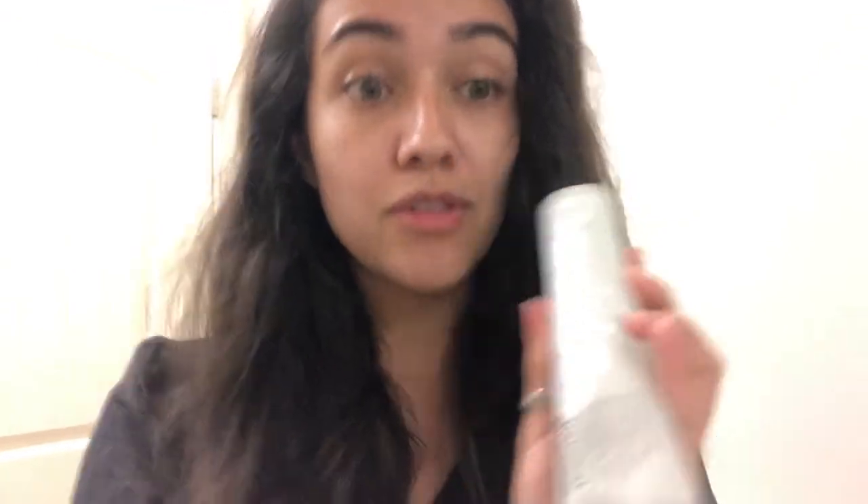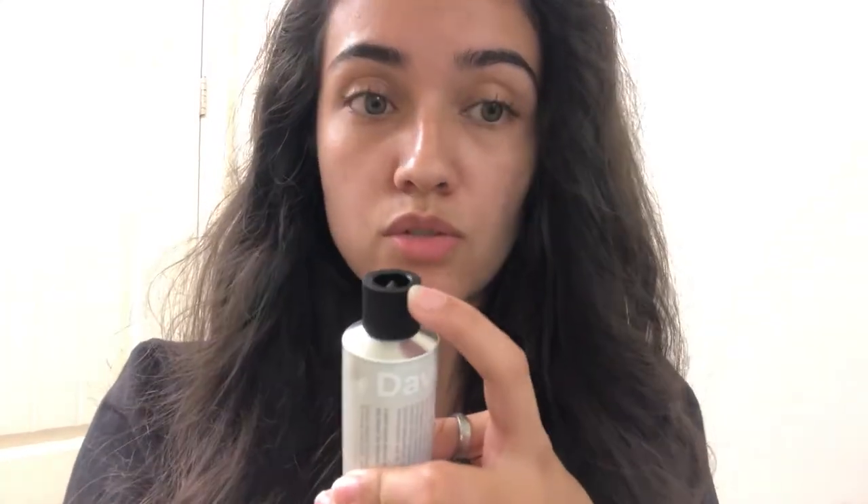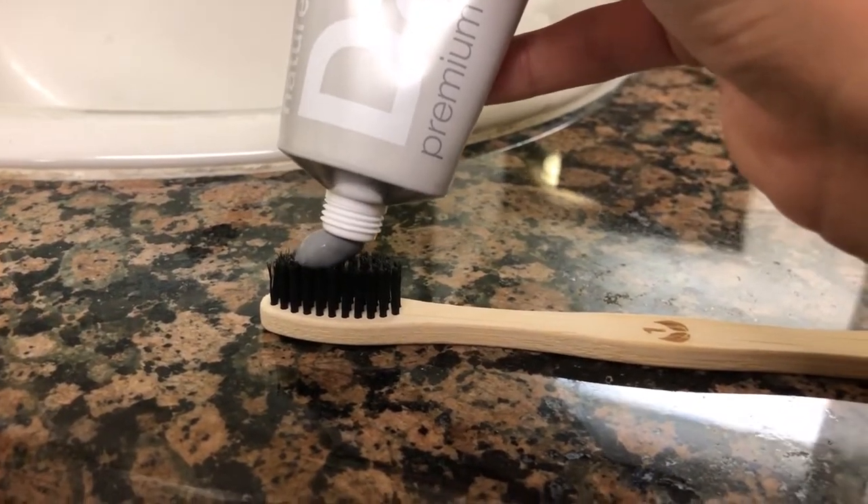Today I'm going to try this charcoal toothpaste from David's Natural Toothpaste — they sent me some to try out and I'll be doing a full review video in a couple of weeks. For this last week of Plastic Free July I'm trying their peppermint charcoal toothpaste. The toothpaste tube is made of aluminum, so it's 100% recyclable — just cut it open, clean it, and throw it in the recycling bin. The cap is plastic, but it's number two plastic, which is pretty recyclable. It's also natural, vegan, and family owned, and doesn't have the toxic chemicals that other toothpastes have. Minty fresh!